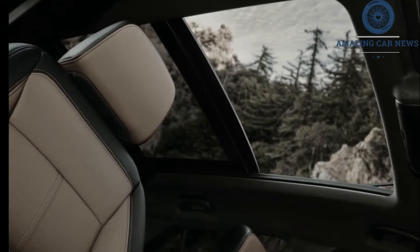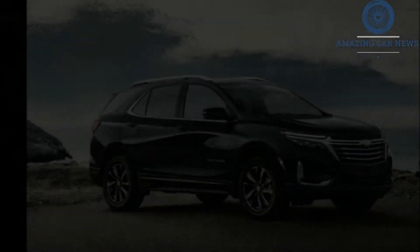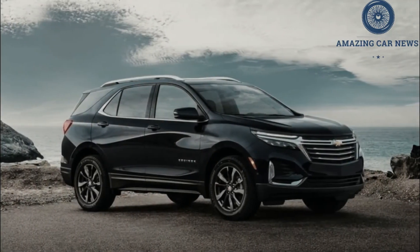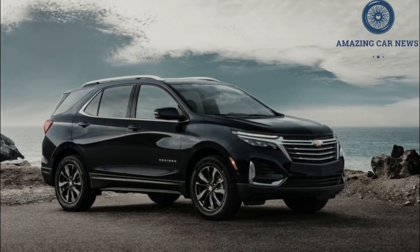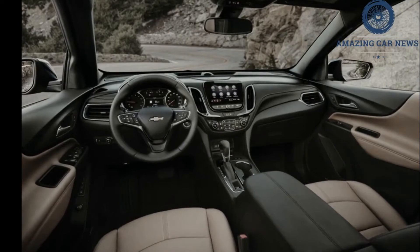The more powerful turbocharged 2.0-liter four-cylinder is no longer offered, leaving the turbo 1.5-liter engine as the sole offering. This update to Chevy's compact SUV was originally intended for the 2021 model year, but has been delayed to 2022 because of the global coronavirus pandemic.